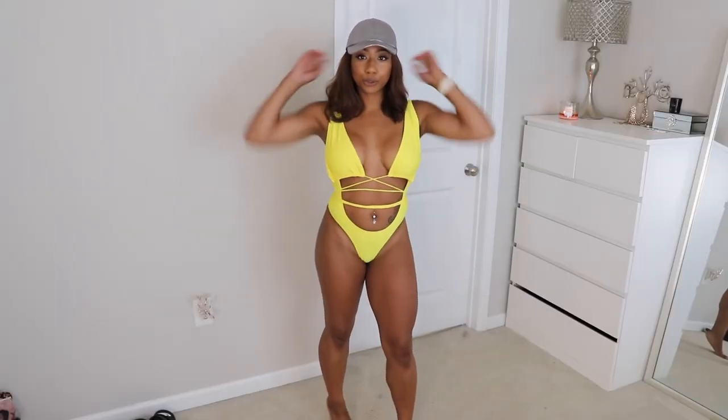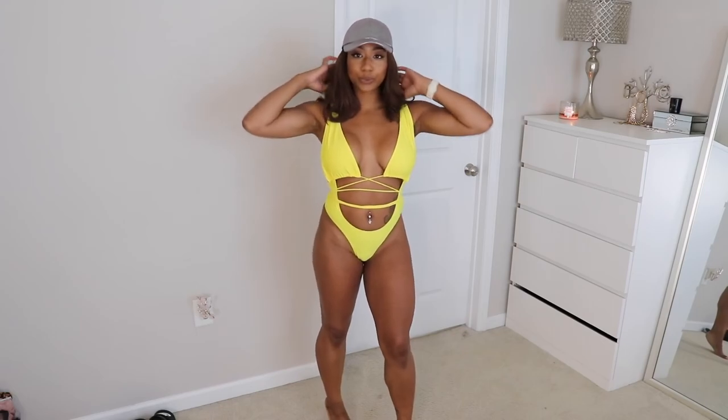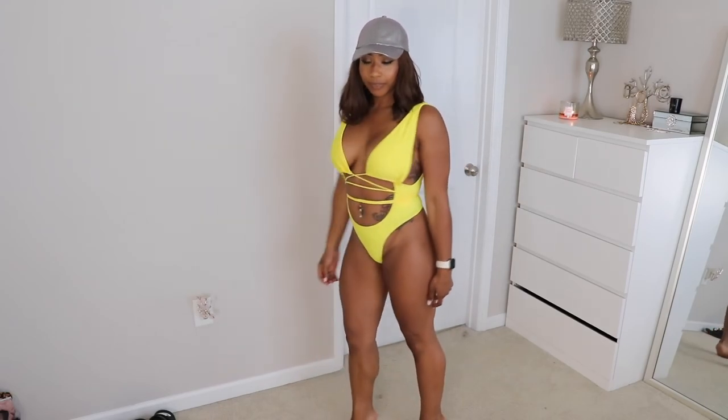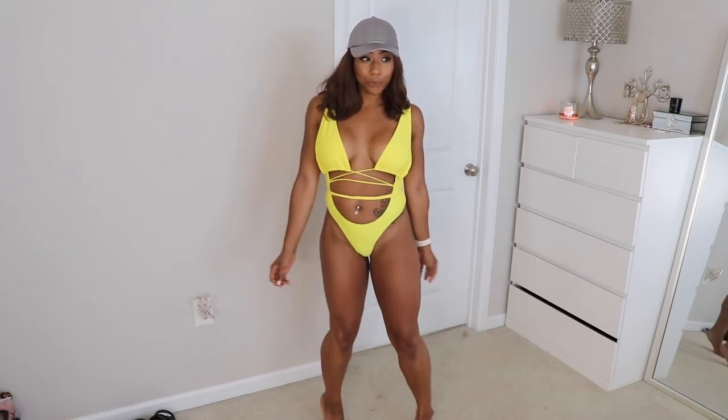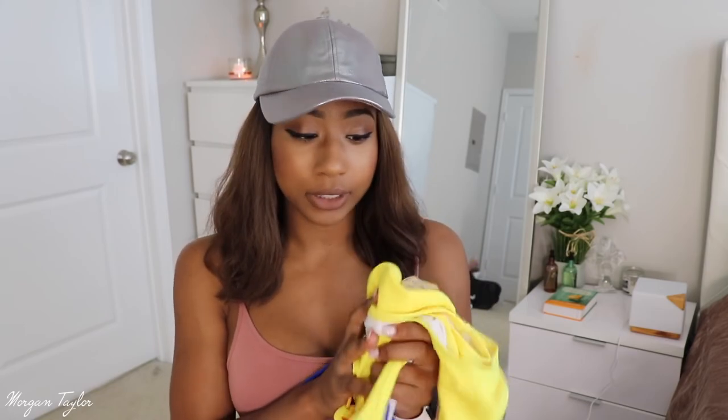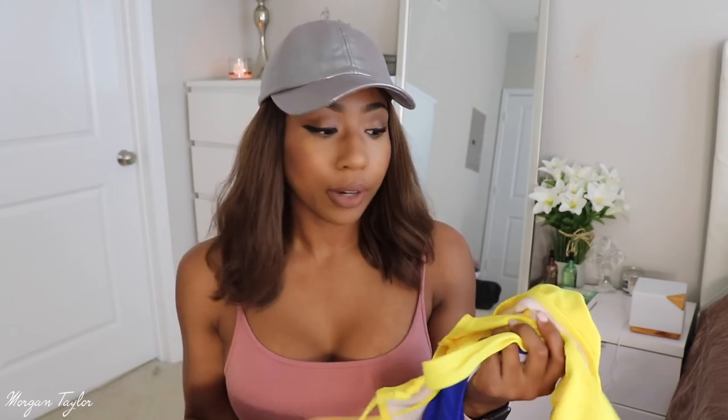After I tried this one on I loved it, so I also got it in yellow. The yellow one is very very nice — I got a medium in that too. These are definitely a go. I would get your regular size in this one; you don't have to size up unlike the previous bikini.